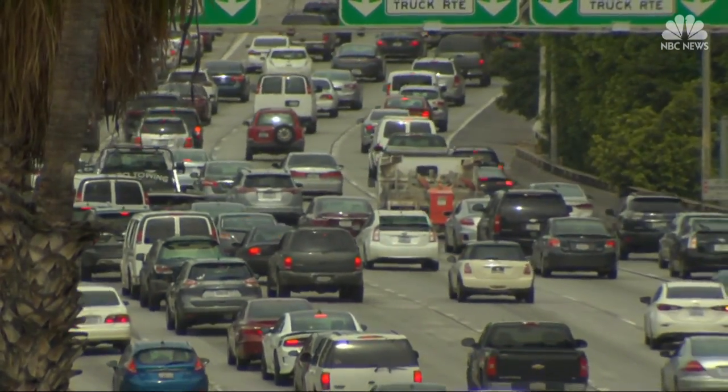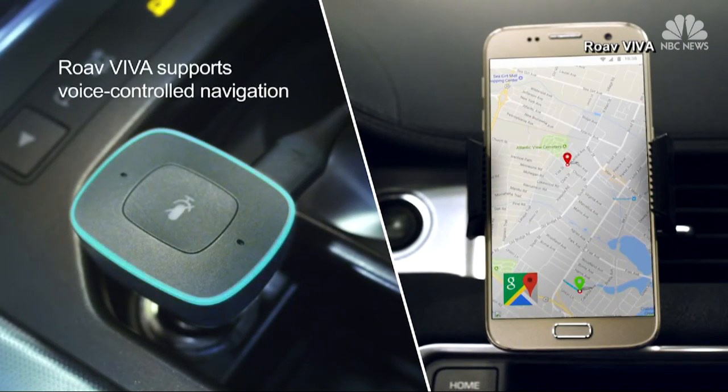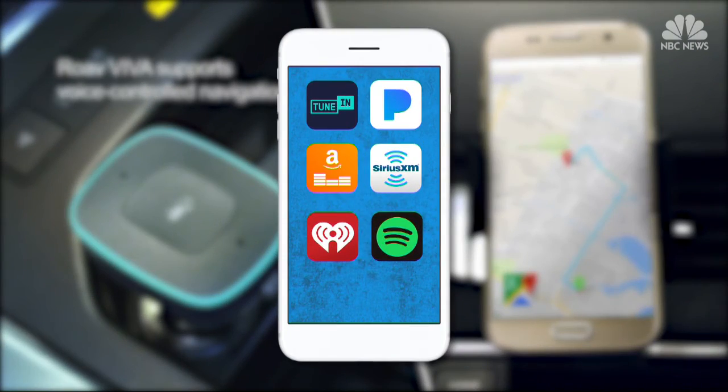And for your next road trip, if you're renting a car this summer and you want to have access to all of your favorite streaming services, the Anker Road Viva gives you hands-free access to your phone.